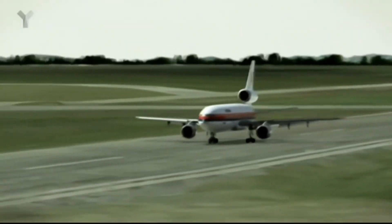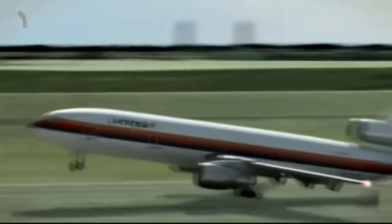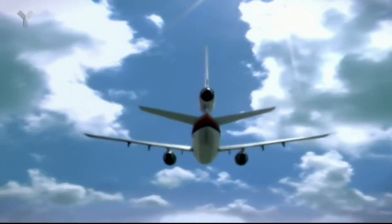United Airlines Flight 232 takes off from Denver Stapleton International Airport, bound for Chicago. Very fortunate weather-wise. As we're flying along and everything is smooth as could be, the service is humming and we're all working as a team, out of the blue here comes this explosion.